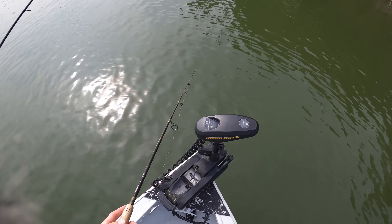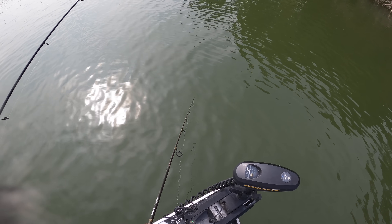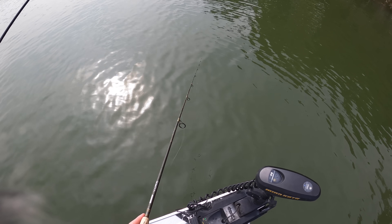The gentleman at the tackle store, Mr. Bill — thank you, sir, for all your help. He talked to us for about 20 minutes, gave us a whole bunch of advice. He said the crappie are in around 20 to 30 feet of water.